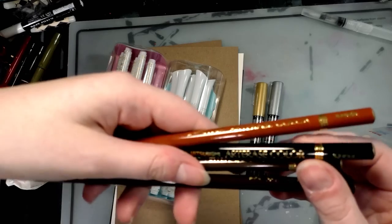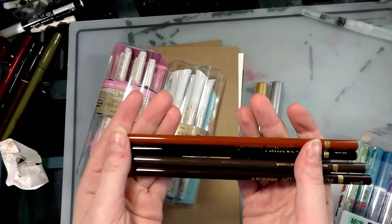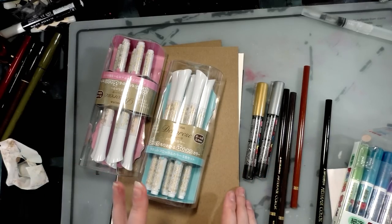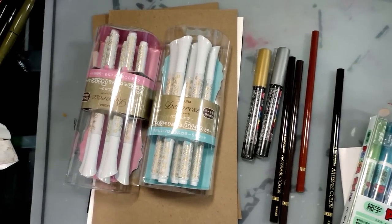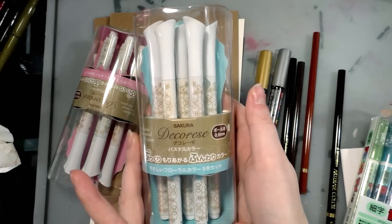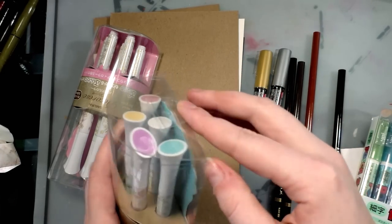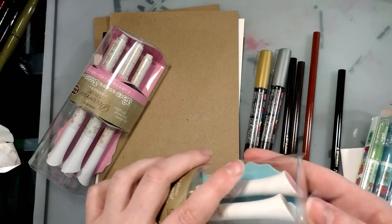These are Art Erase Colors — decently erasable colored pencils, which is really neat. I've used a few erasable colored pencils including the Crayola ones and I've not been impressed by those. But Mitsubishi makes a lot of really nice products — I know a lot of us think of it as a car company, but they make art supplies too. And then these are the Sakura Decorice, which are supposed to write on anything. I'm excited about these because I do a lot of stuff with wooden charms.